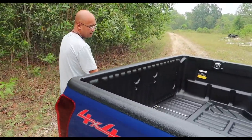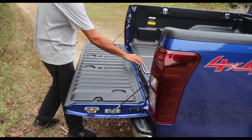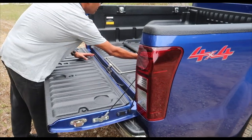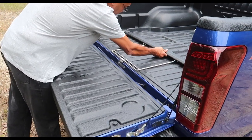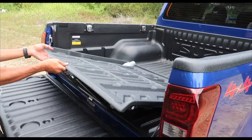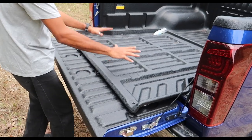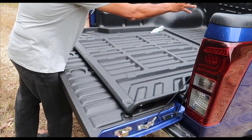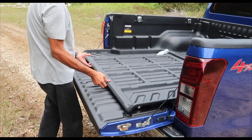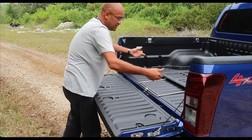One of the party tricks of the new Isuzu D-Max: there's actually a tray in the cargo bed that rolls back and forth. Basically it's for loading stuff - so you don't have to push items all the way to the back yourself, just pull the tray out and then push it back in.